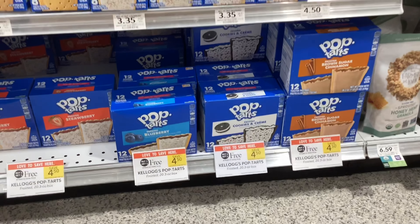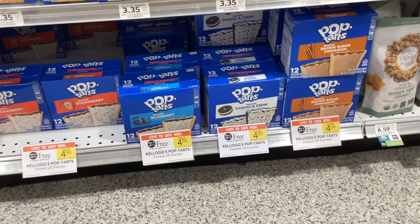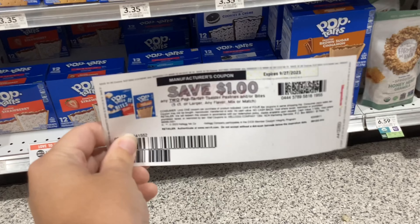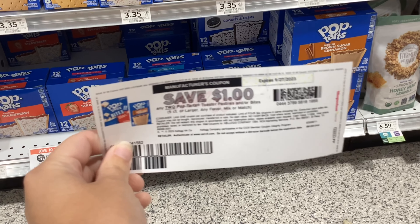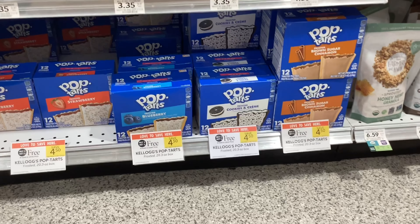The big boxes of Pop-Tarts are buy one get one free at $4.50. Over on the Kellogg's website you can print out coupons for a dollar off when you buy two. That would make your final cost $3.50 for two, or $1.75 a box.